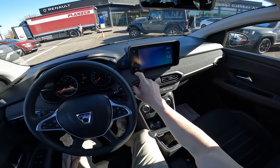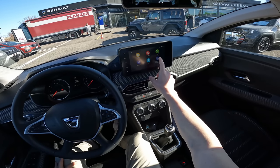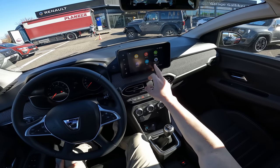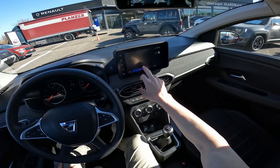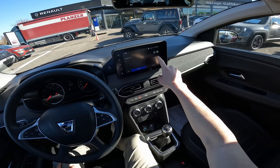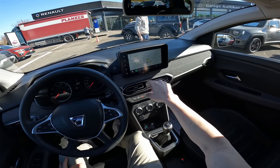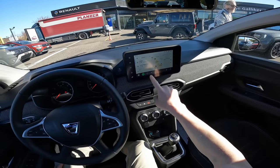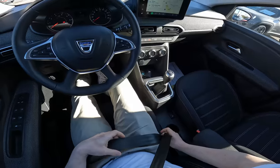I already have Android Auto connected. If you go to smartphone integration and connect it, you can see Android Auto come up — and now you have Android Auto with the map all over the screen. I have a full review of the multimedia system on my channel if you want to check it out.